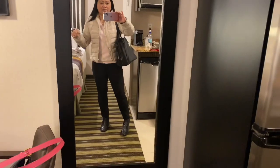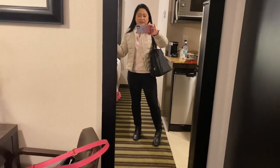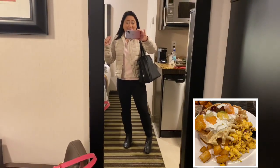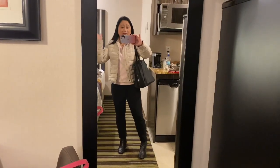I'm going to head down to have breakfast and then come back here and grab my bag. I'll see you guys tomorrow for my next outfit. Have a good day!